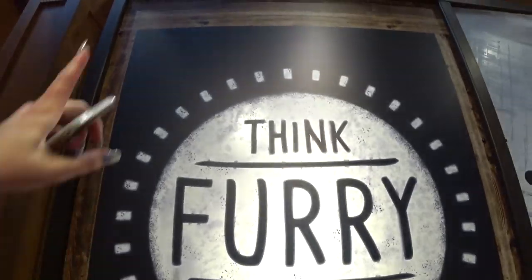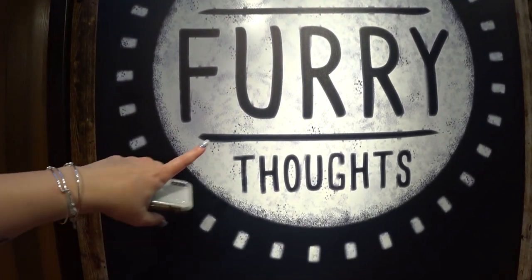Hello. I am at Disney Springs in the Marketplace Co-op. I walked out of Wonder Ground Gallery and saw this store I'm standing in front of — I'm getting ready to turn around the camera and show you what it is. It's awesome. If you guys have pets, don't go anywhere. If you don't, you might one day, so still don't go anywhere. Think Furry Thoughts.